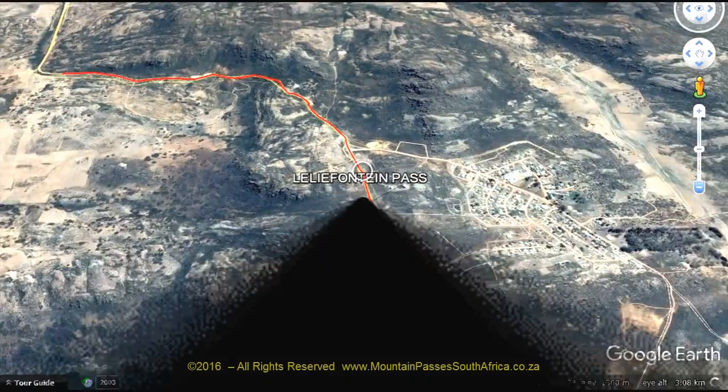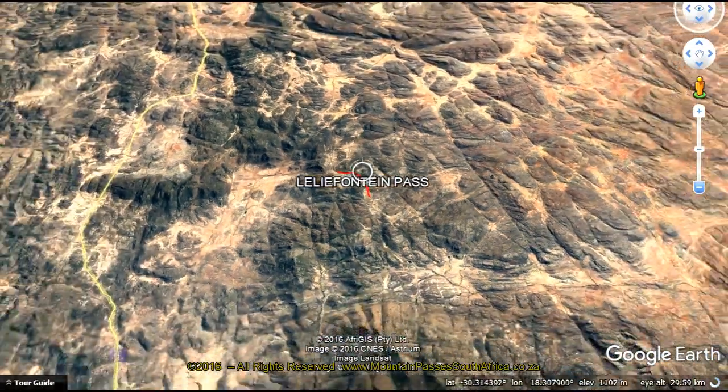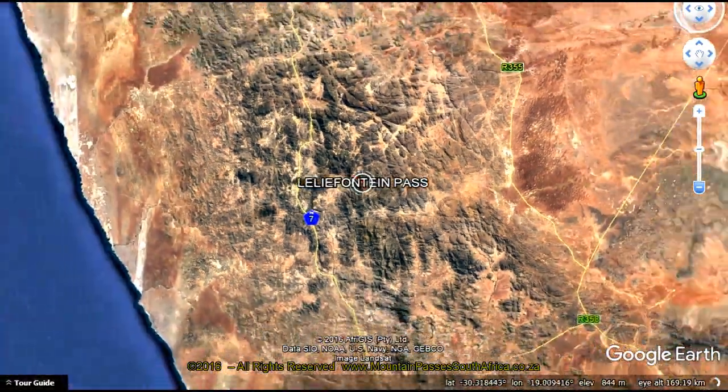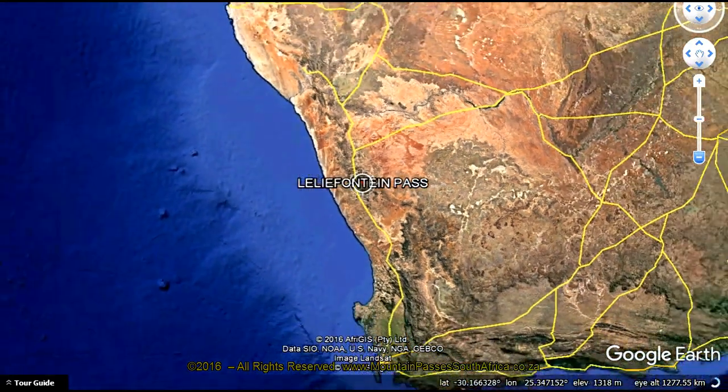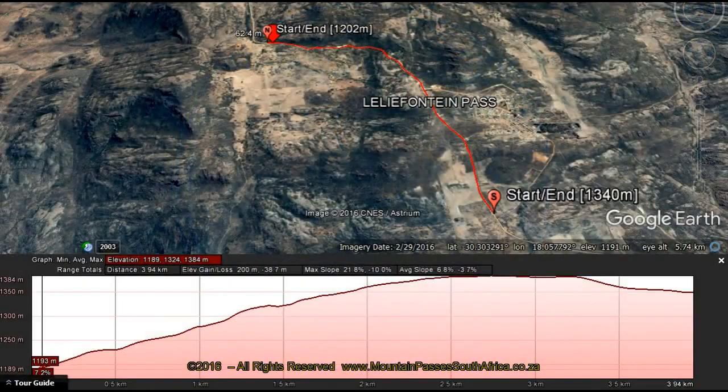This decidedly steep gravel pass offers excellent scenery of the granite-clad mountain plateaus of Namakwaland. It's located at the small settlement of Lelyfontein, where the huge Sentec tower dominates the summit point of the pass, about 20 kilometres east-southeast of Kamis Kroon and 34 kilometres north-northeast of Gurries.